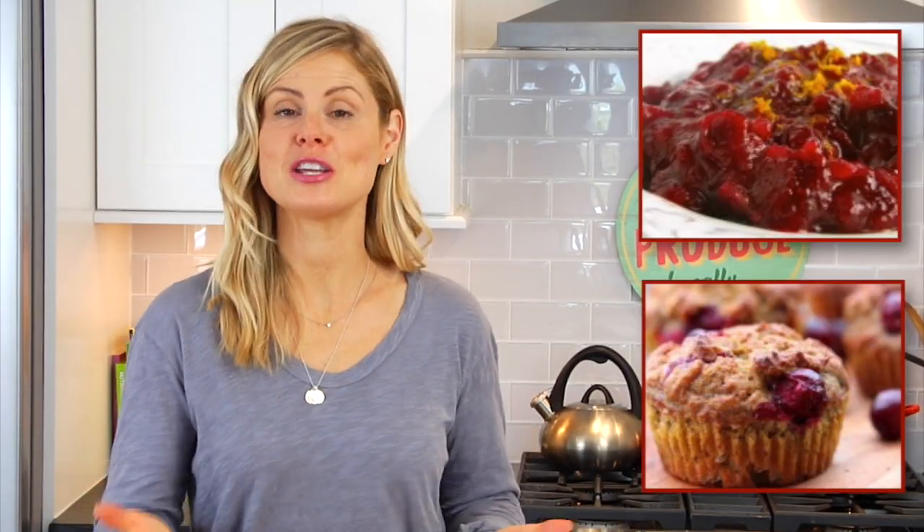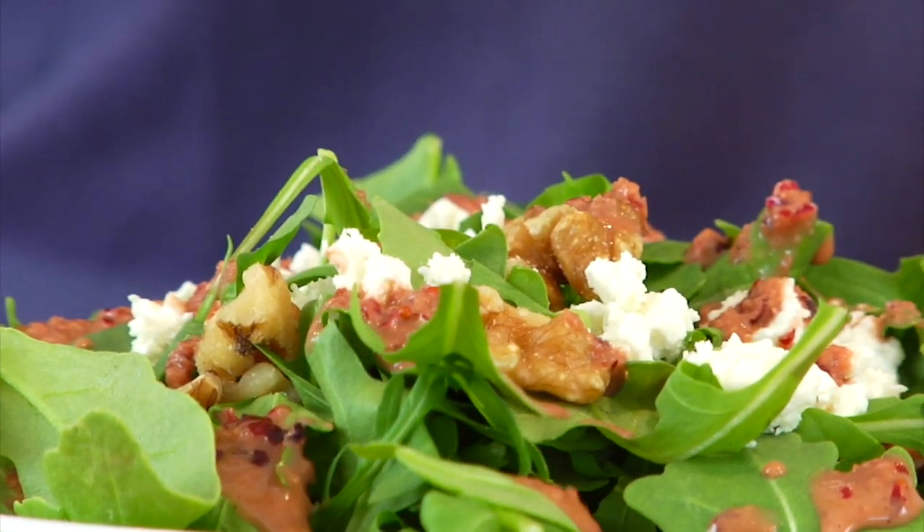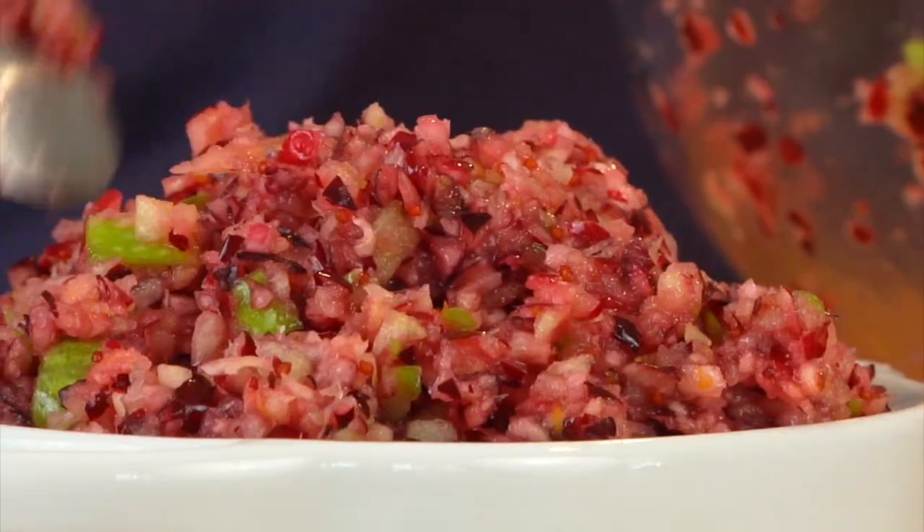If you want more fresh cranberry recipes, make sure that you tune in on Thursday, because I'm going to be sharing three brand new cranberry recipes with you guys. In the meantime, don't overlook some of the easy ways you can start incorporating them today — put a handful into your oatmeal with a little maple syrup and cinnamon, toss them into your smoothies, or add them to salads with fresh feta cheese or avocado to balance out the tart flavor.